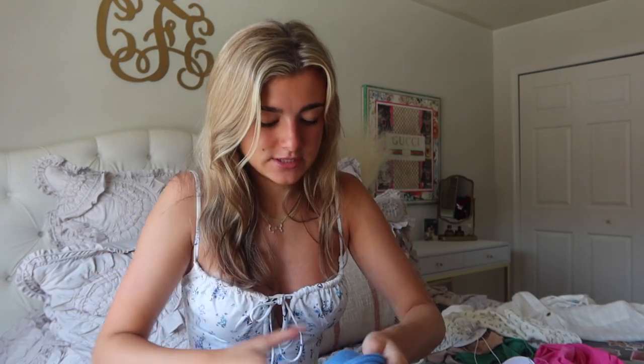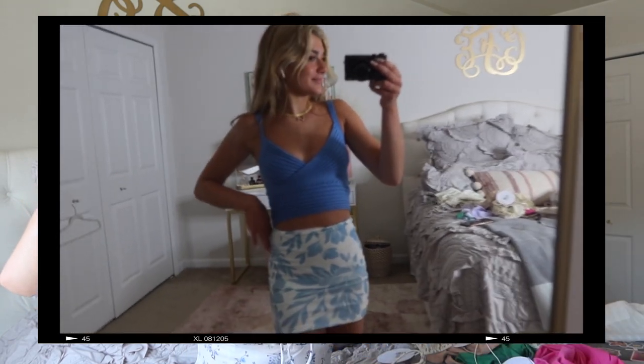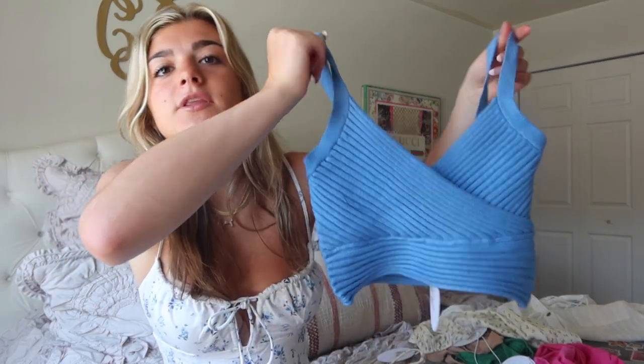I thought this top would look so cute with the skirt — it's this knit blue-pink top. I love this color; I think it's so pretty for the summertime. Knit and crochet styles have been so in, so I definitely had to get this. Also, everything in this video will be linked down below if you want to twin with me or grab any of these pieces.